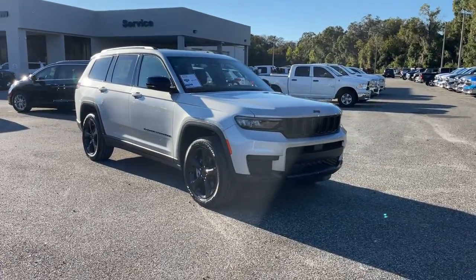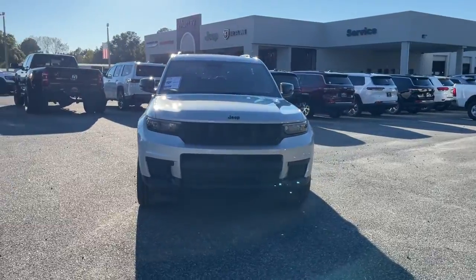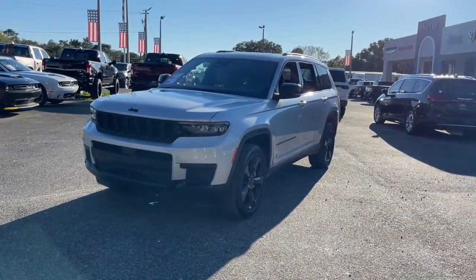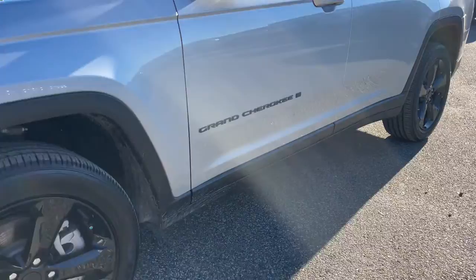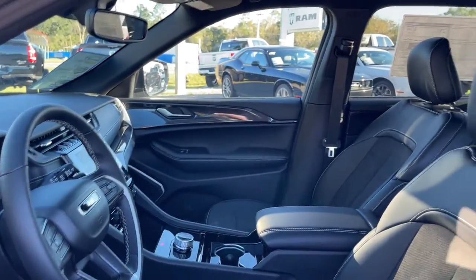Take a moment to check out the 2021 Jeep Grand Cherokee. Answer the call to adventure in refined luxury in the Grand Cherokee. It brings rugged versatility, advanced safety features, and passenger-focused technology along on every journey. The following are some of this vehicle's highlighted options.